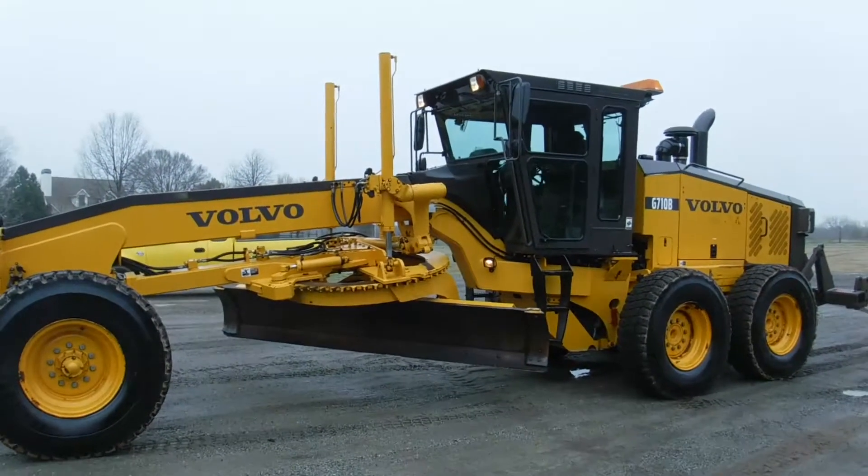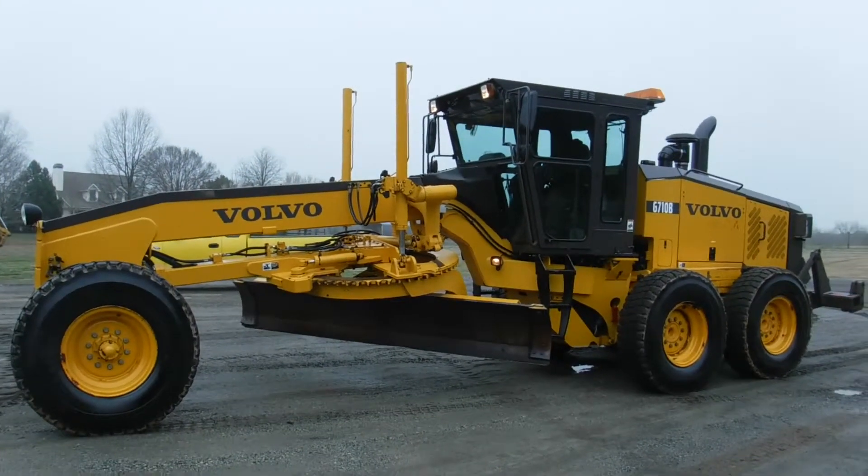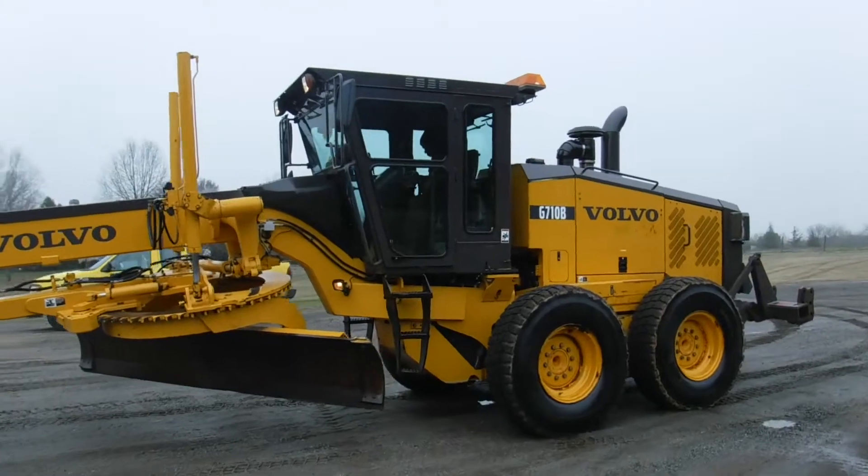Ladies and gentlemen, we here at Round & Sons have got an absolutely super clean Volvo G710B motor grader.